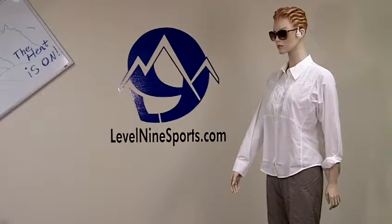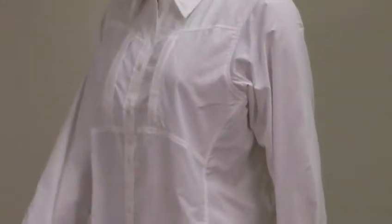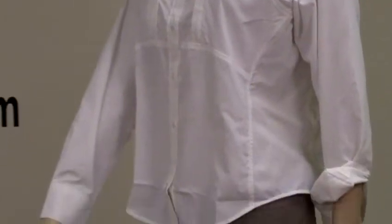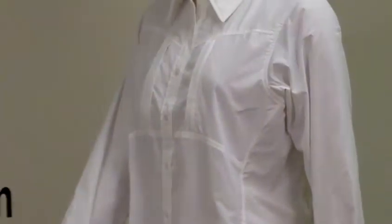Hi, this is Linda here from level9sports.com. Linda has on the classic cool long-sleeve shirt from Cloudvale. This shirt is made from a wicking material, has zippered front chest pockets, a hidden back vent, full long sleeve, and it's UPF rated for up to 45.